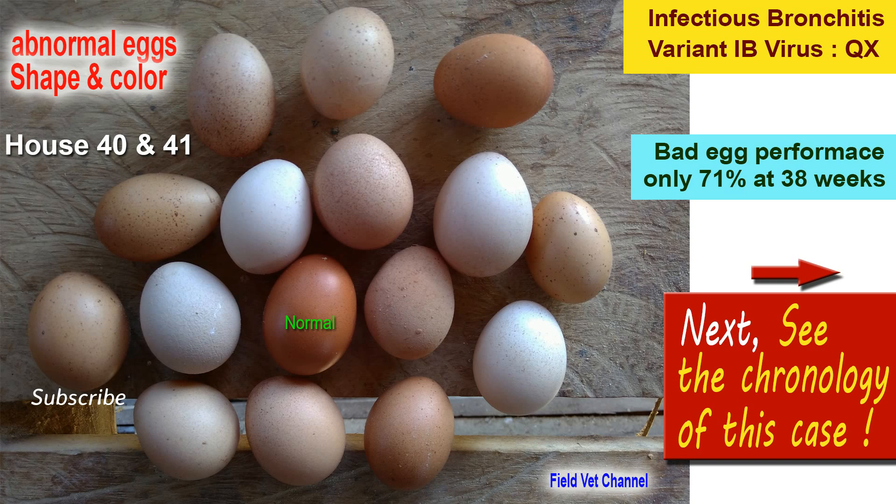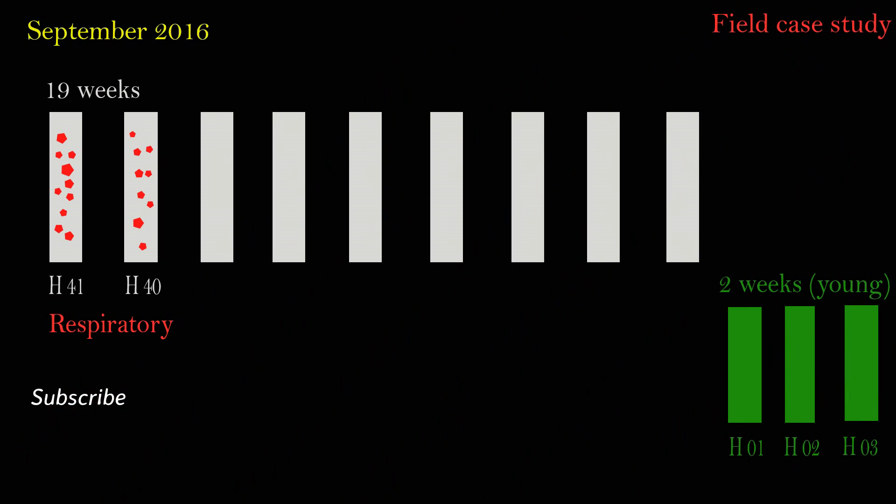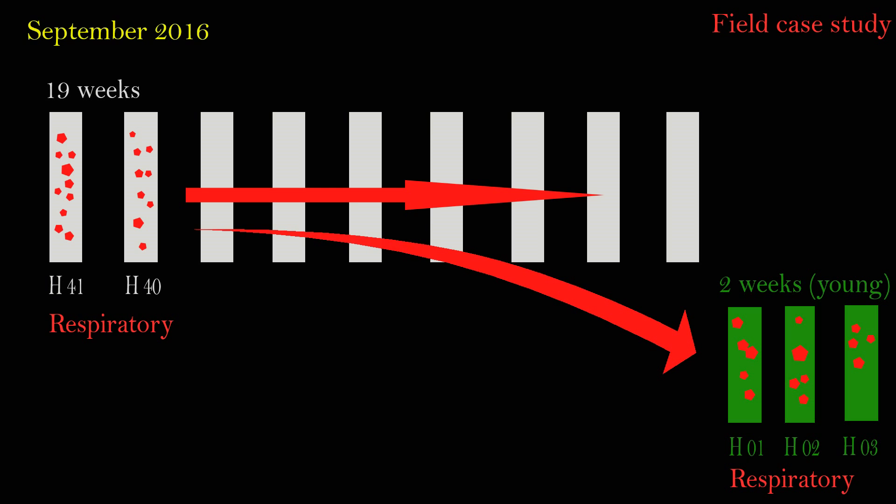This is a very interesting case that began in September 2016. Chickens in houses 40 and 41, aged about 19 weeks, were observed with respiratory symptoms — snoring, slight coughing, and sneezing. Just two days later, the same respiratory symptoms appeared in house 41, and within a week, symptoms spread to many houses.